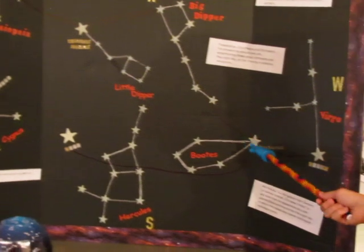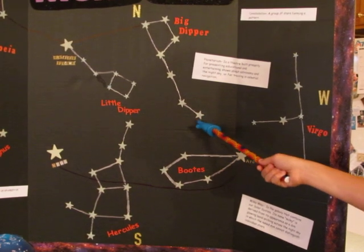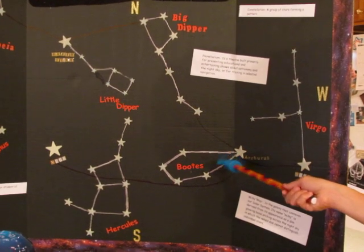If you want to find the bright star Arcturus, you will locate the last star of the Big Dipper. You will go south-west, and then you will find the bright star Arcturus, which is part of the constellation Boötes.